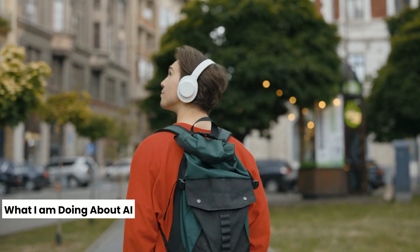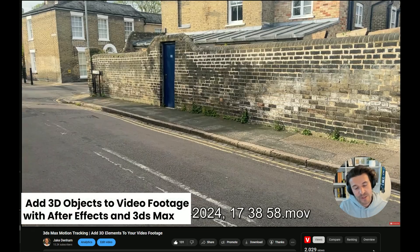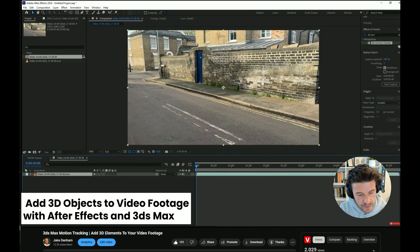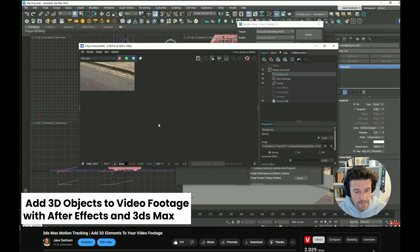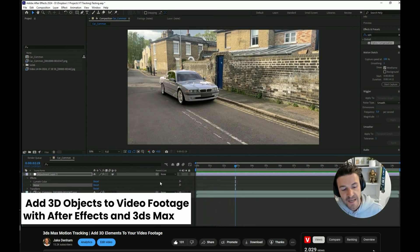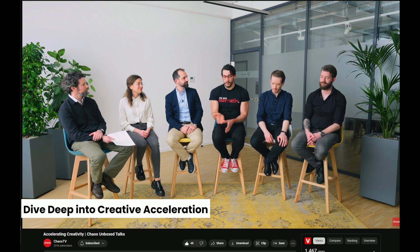Yours truly released a new video that shows you how to seamlessly add 3D objects to video footage with After Effects and 3ds Max. It will show you how to camera track, then export the tracking data and set up your 3D scene in 3ds Max, and add realistic 3D objects to any videos. Learning these skills will not only enhance your technical proficiency but will significantly boost your portfolio, allowing you to offer architectural videos or stunning VFX.